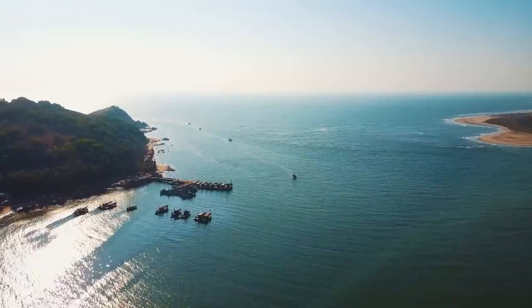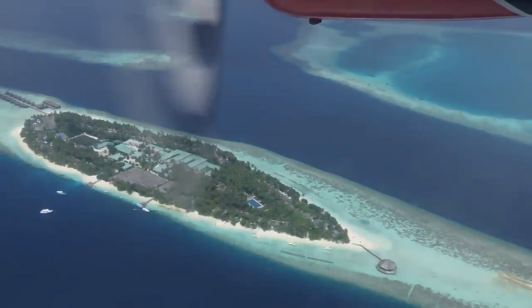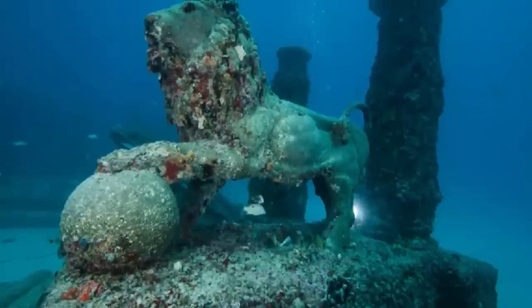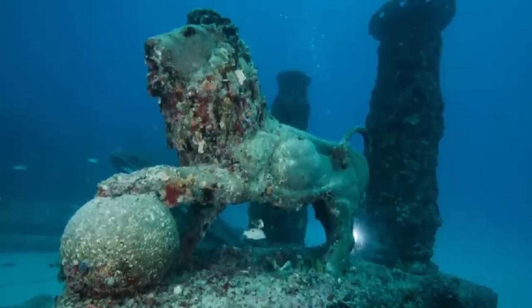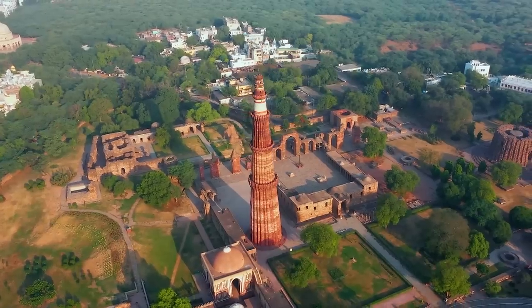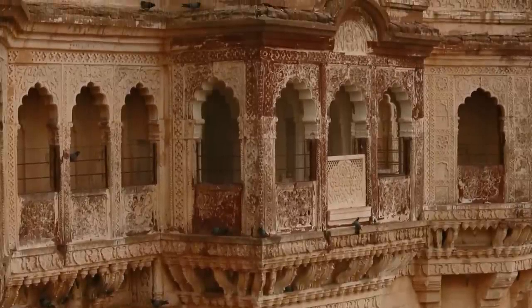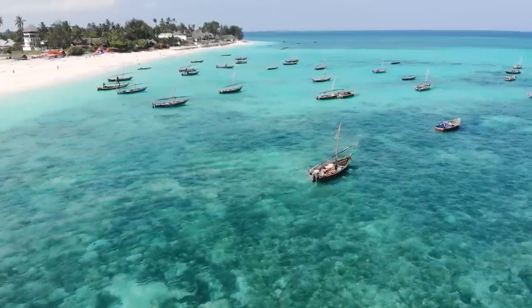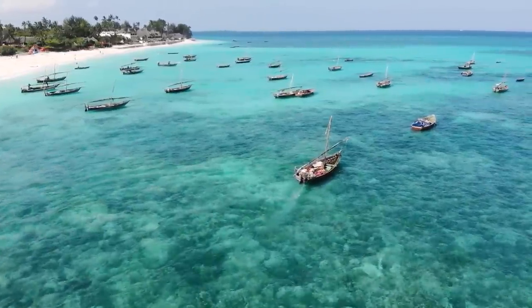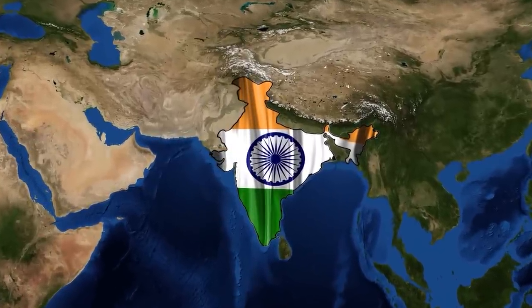What if I told you that beneath the shimmering waters of the Indian Ocean there lies a submerged city that just might be a legendary kingdom mentioned in an ancient epic? We're going on a deep dive into the story of Dwarka, a city described in the Mahabharata — one of the major Sanskrit epics of ancient India. This isn't just an exploration of myth and legend, but also a journey through underwater archaeology and radiocarbon dating.